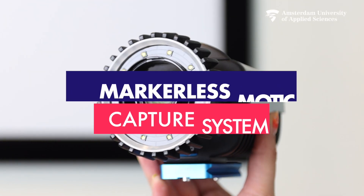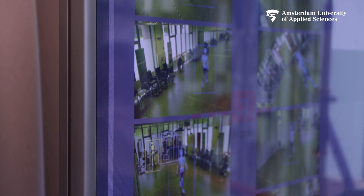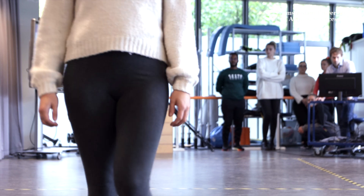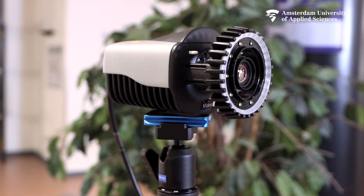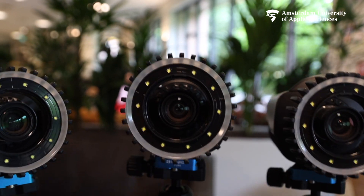This is our markerless motion capture system. The combination of artificial intelligence and powerful hardware allows us to capture human movement in 3D with great accuracy and efficiency — without placing any markers.